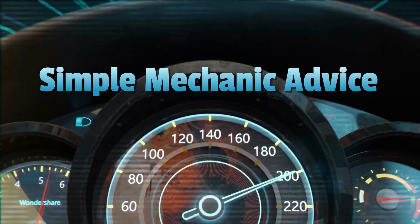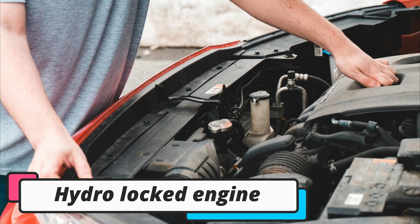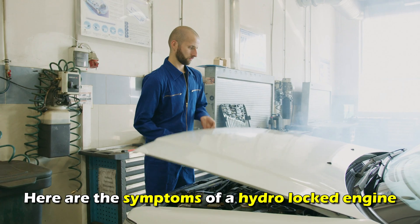Hey everyone, Scott here from Simple Mechanic Advice. Today we are going to talk about the symptoms of a hydro-locked engine and fixes to try. Here are the symptoms of a hydro-locked engine.